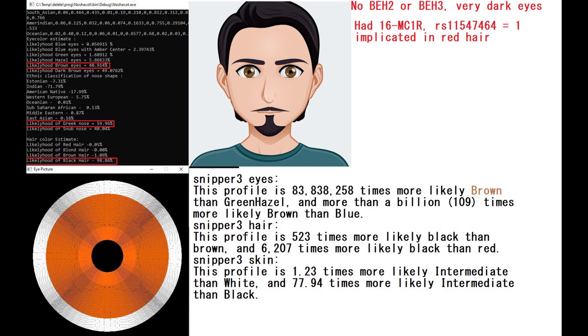This Sarmatian had brown eyes — or actually dark brown eyes. I circled the wrong thing. He had dark brown eyes, a Greek shaped nose, and black hair. Very, very sturdy prediction for the hair color — definitely had black hair. There's only 1% likelihood of brown hair and 0% likelihood of blonde or red hair. Definitely had black hair.